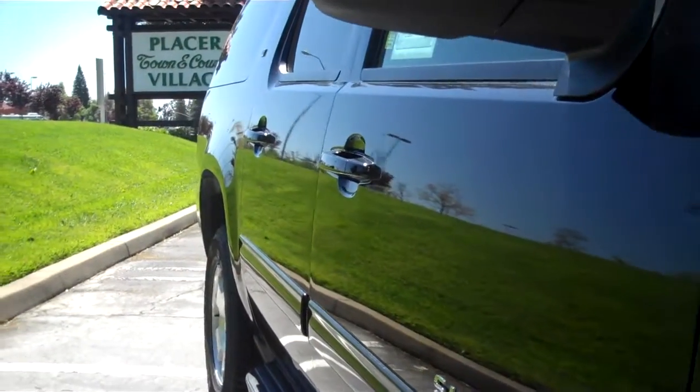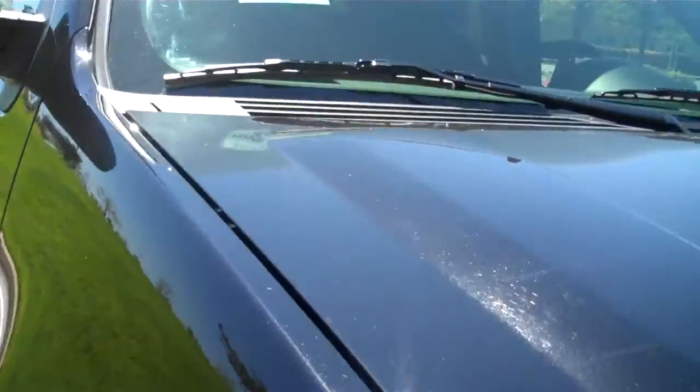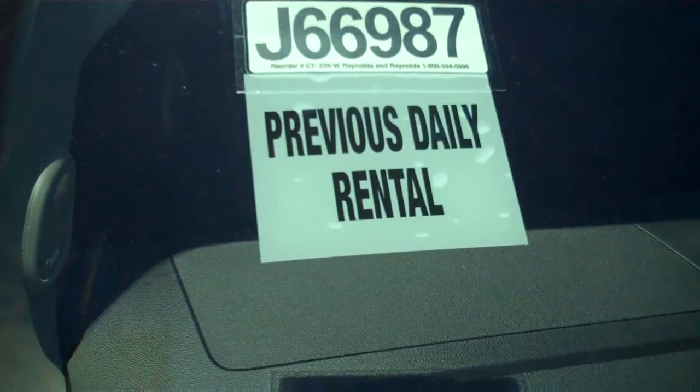Looking down the side of the car, you'll notice not one scratch or anything on this car. It does have four brand new tires. That's the stock number so you know which vehicle we're actually looking at.